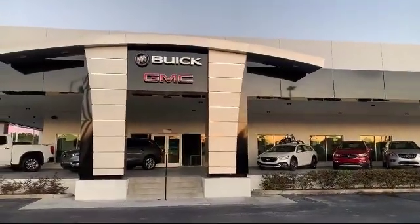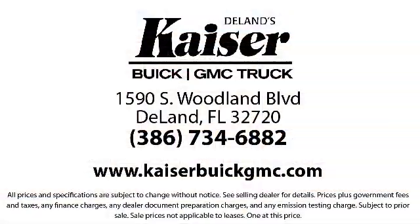Kaiser Buick GMC Truck is located at 1590 South Woodland Boulevard in DeLand.